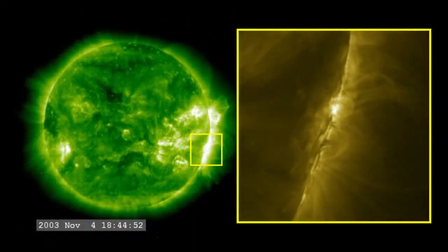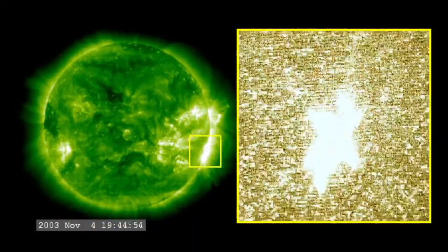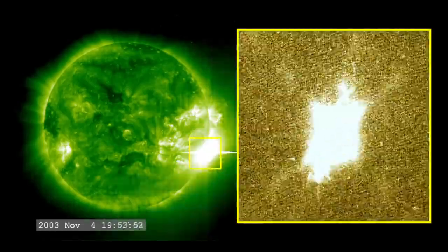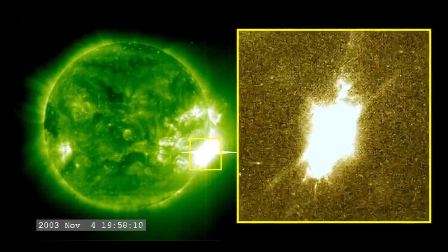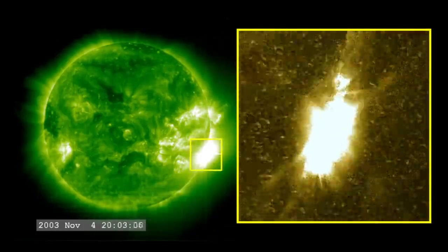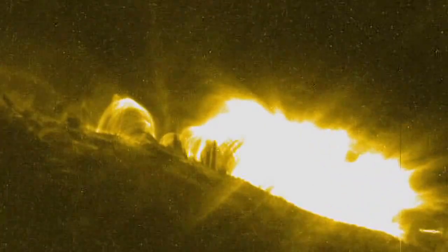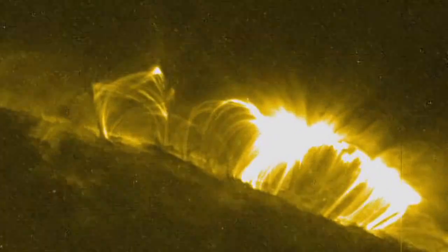The largest solar flare ever recorded happened on November 4th, 2003. It was so powerful that it overloaded the sensors measuring it, but later calculations put it at an X45. Flares are classified according to their strength. The smallest ones are B-class, followed by C, M, and X, the largest. An X45 flare is a very powerful flare.